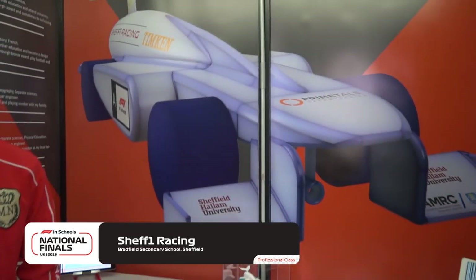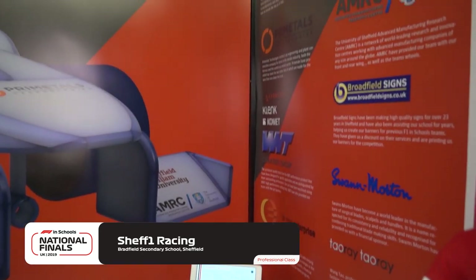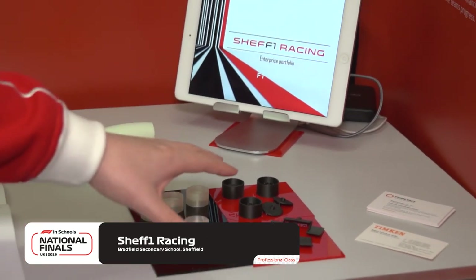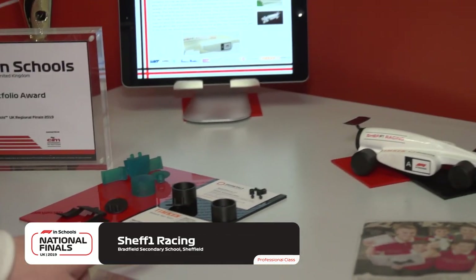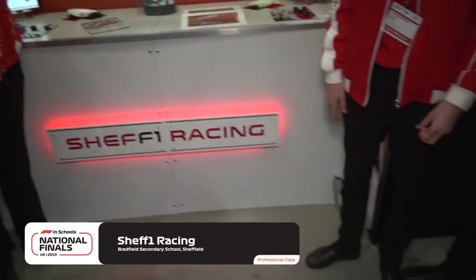Chef One Racing — straight opposite. Alex, tell me about your pit. We wanted to show appreciation for our sponsors and show people the team. The main centre point is the car — we've got it in a little glass display case to show it off. On one side we've got a big banner showing all our sponsors and partners with a little description of what they do. We've got previous parts of the car showing the development journey — from in-school 3D printing to regionals and beyond. Prime Metals did some of our carbon fibre 3D prints and Tim King gave us some bearings. We've also got iPads showing some of the portfolios, and a toolbox. You've literally thought of everything. Chef One Racing — I'll see you on the track.